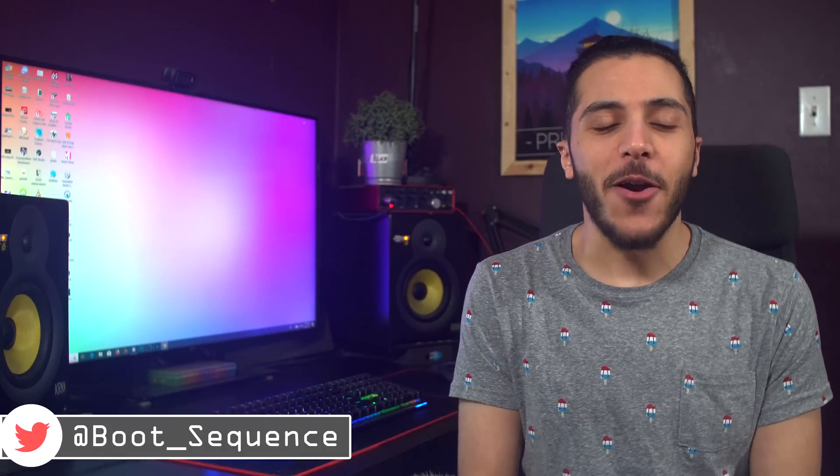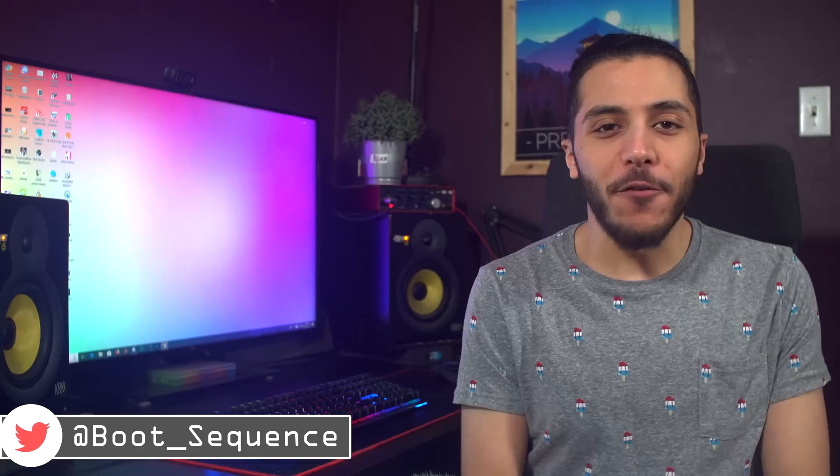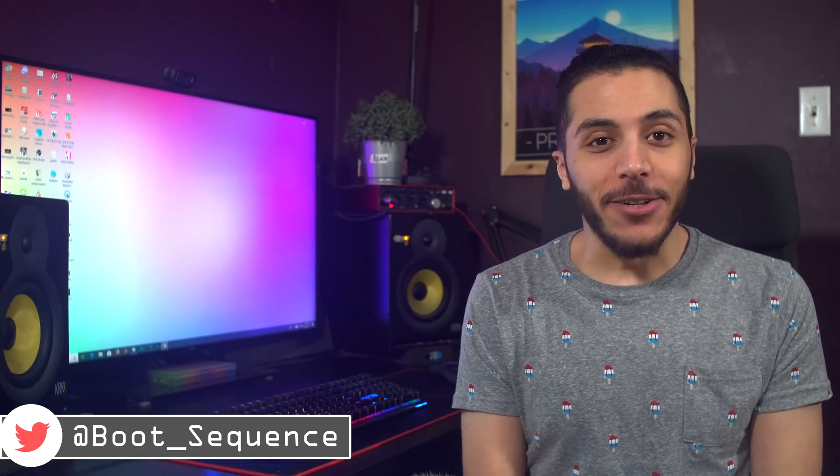Today in the news: two LCDs are better than one, a G-Sync for FreeSync, and an Intel and Micron break up. What's up guys, I'm Snows and this is your Boot Sequence.